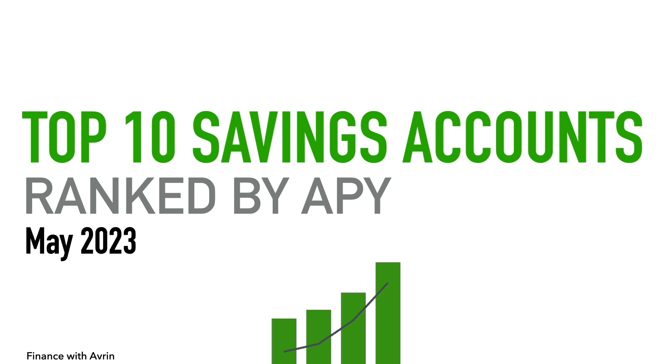There have been some movements this month with the ranking of these savings accounts. I was checking the accounts, making sure the APYs are still right before I recorded this video, and the number 10 on the list moved to number one. So now there is a tie at number one — just like that.